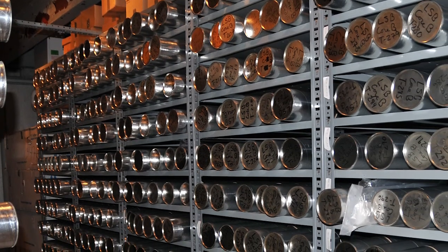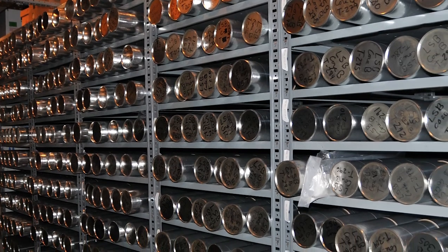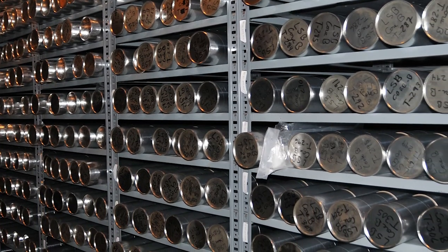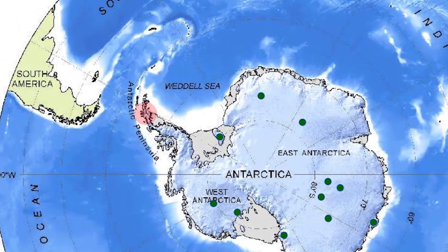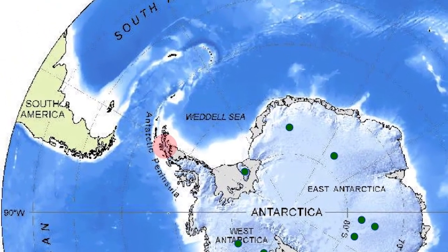A total of 451 core sections, representing hundreds to several thousand years of climate history, were retrieved from the Bruce Plateau during the 2009 to 2010 LARISSA expedition.